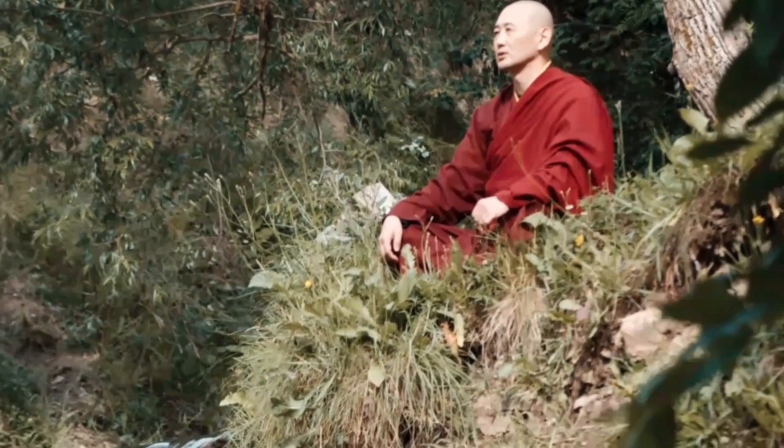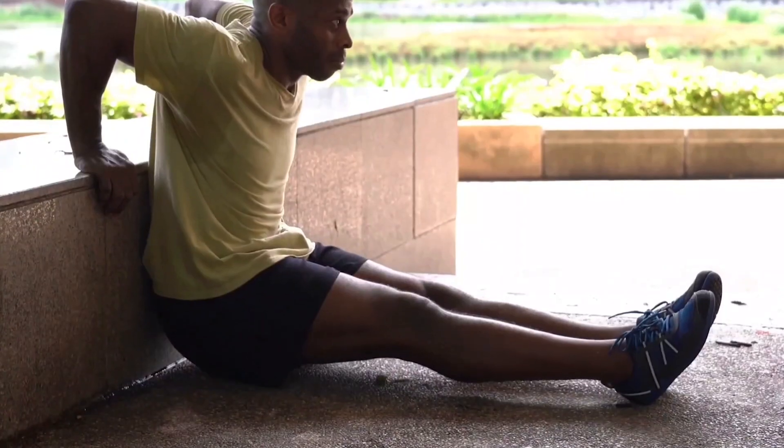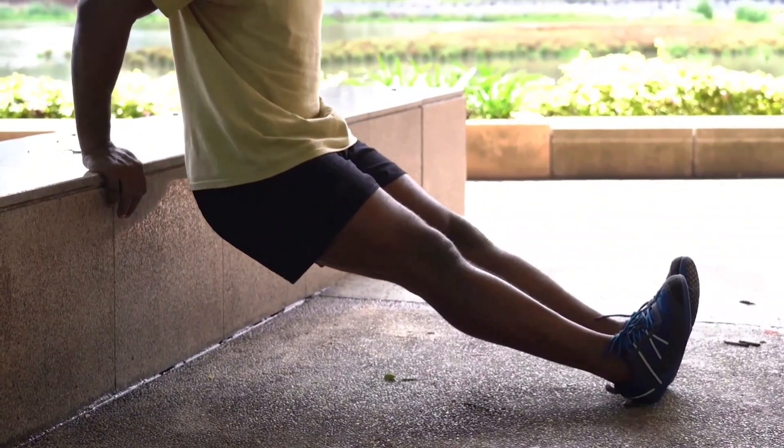Step 7: Perfect Posture. Elevate yourself — you are a masterpiece. Imagine the poise and assurance that a person with perfect posture exudes. It's about projecting confidence rather than just physical well-being. Aim for the stance that best represents your inner power.